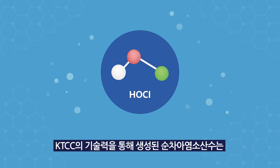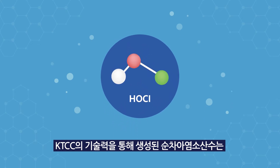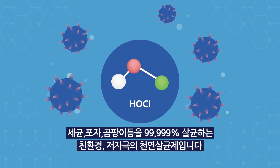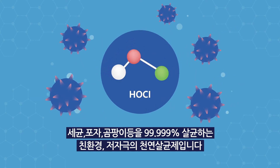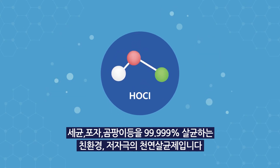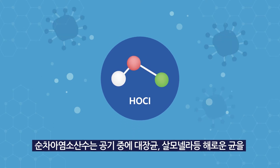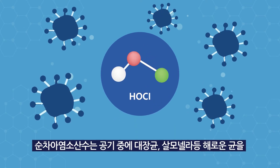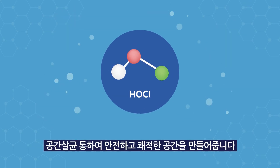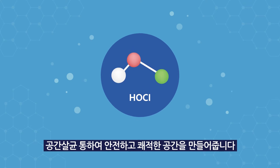Pure hypochlorous acid-based water, produced through K-TEC Electrochemical Corporation Technology, is an eco-friendly hypoallergenic natural disinfectant that kills 99.999% of bacteria, spores, and molds. Pure hypochlorous acid-based water can provide a safe and comfortable environment with sanitization of harmful bacteria such as Escherichia coli and Salmonella, which are in the air.